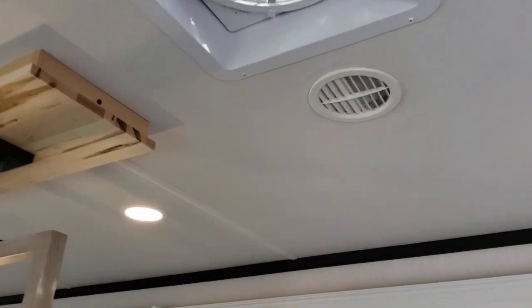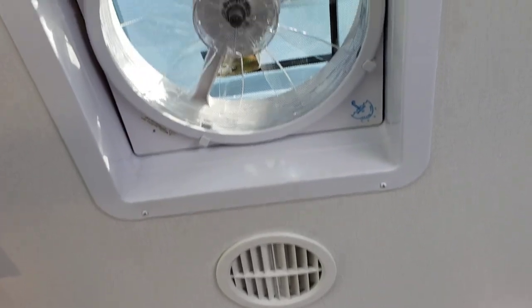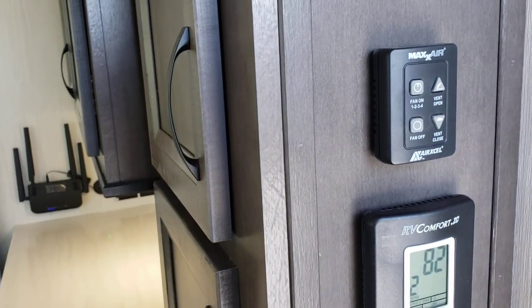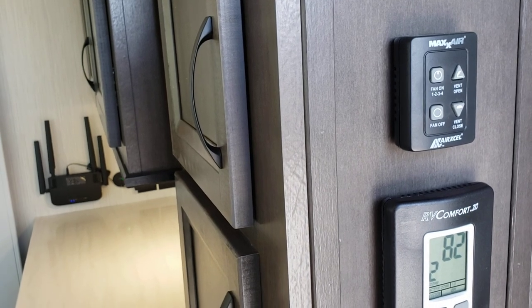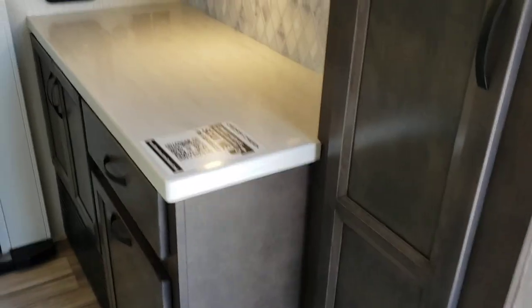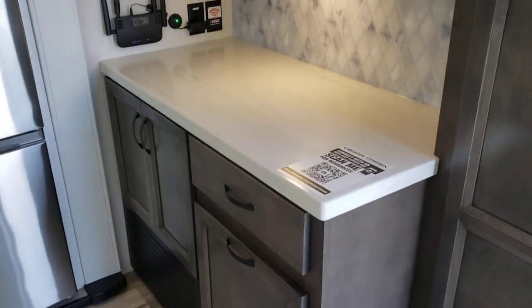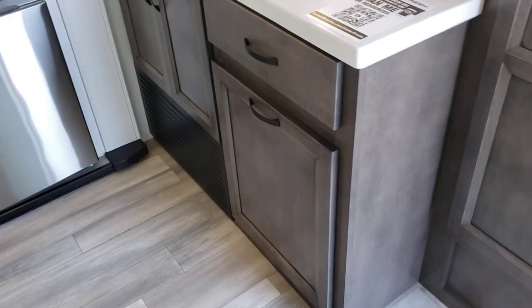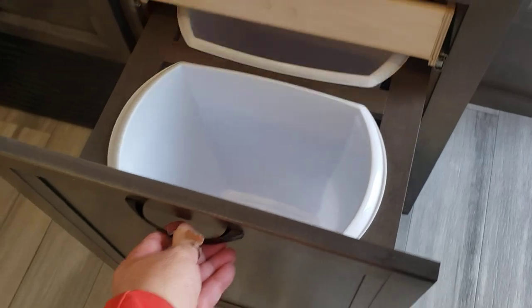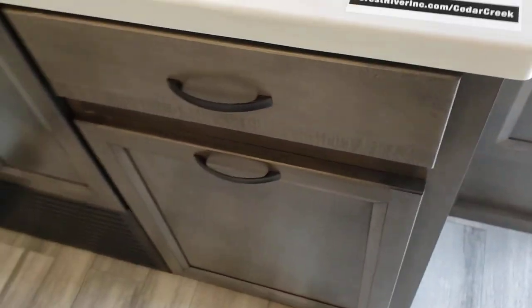The Maxxair fan has three speeds in and out, and it also has a rain sensor — so should you forget to close it and it senses moisture, it will close itself. You can set it to different speeds and do all the controls right here as you come in the door. We are hardwired with a carbon monoxide detector just at our feet as well. There's also a great kitchen section here with a built-in garbage and recycling drawer to stay very organized.